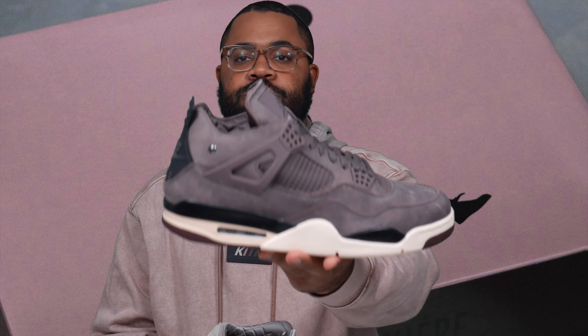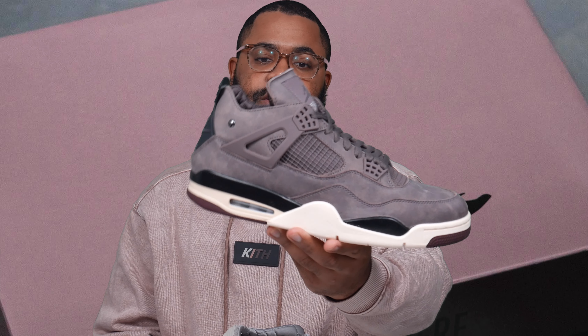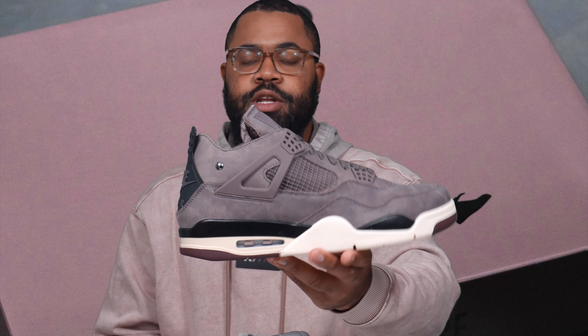Let me know in the comments which one you like better and whether this is your sneaker of the year. I know everyone says Lost and Found, and yeah, it's kind of the same shoe we've gotten multiple times — but I'd take the Lost and Founds over these any day. Let me know what you all think below, leave a like, and if you're new, subscribe — I'll catch you on the next video.